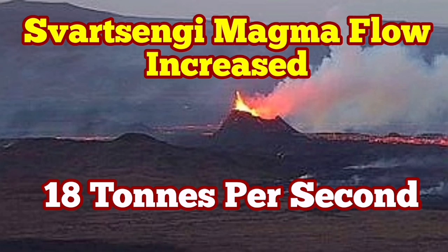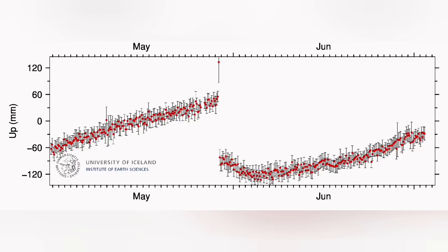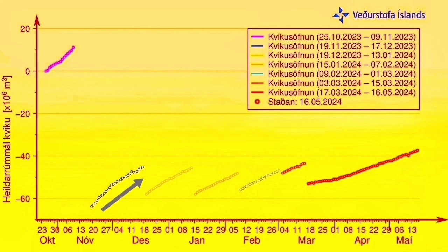Things are gathering pace in the Svartsengi volcanic system. Magma flow from a deeper source to the Svartsengi reservoir has increased pace and at the moment is actually more than what it was in a similar period in the previous eruption.